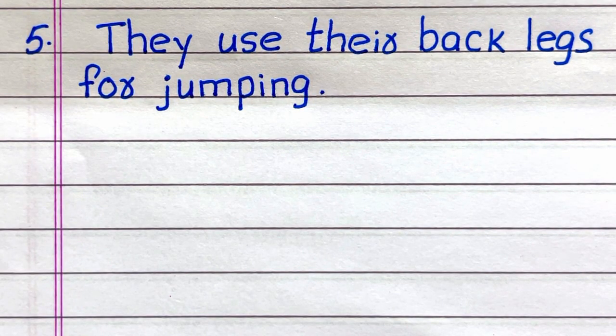Line 5: They use their back legs for jumping. Like the video and don't forget to subscribe to my channel.